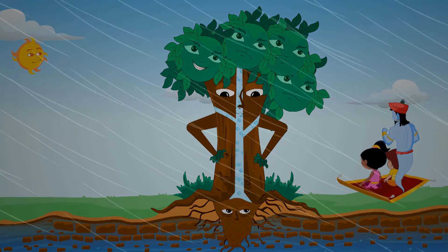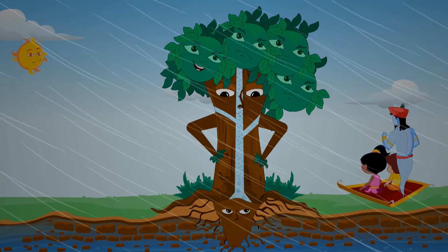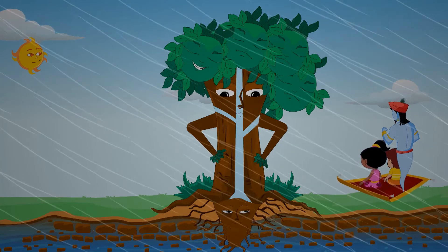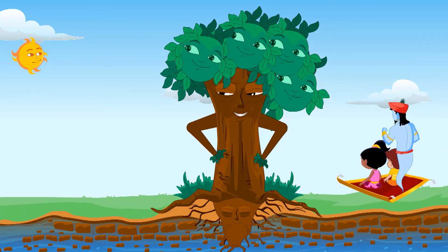Without photosynthesis, there would be no food for plants or animals to eat, and there would be no life on earth. Ultimately, the energy in the food we make comes from the sun.